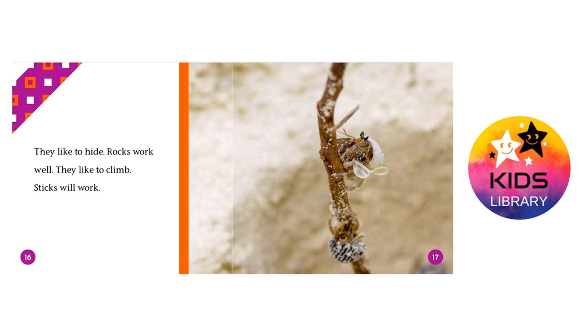They like to hide — rocks work well. They also like to climb, and sticks will work.